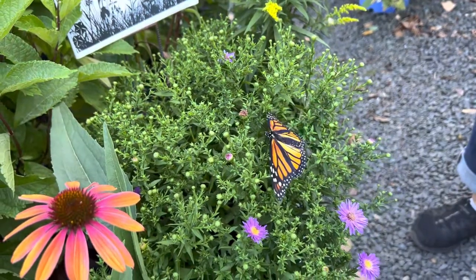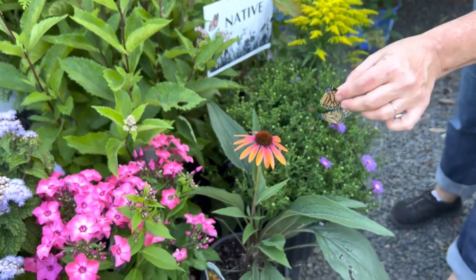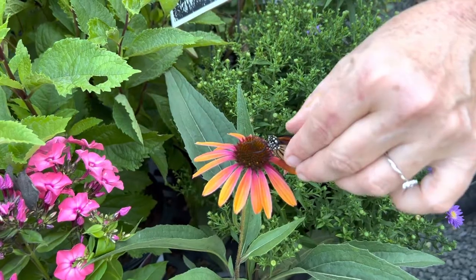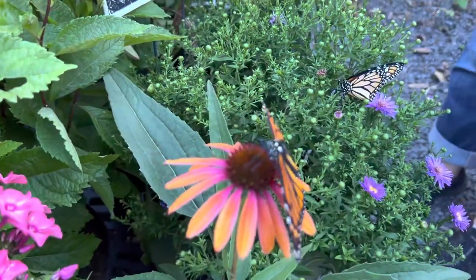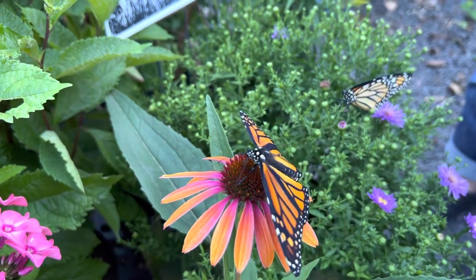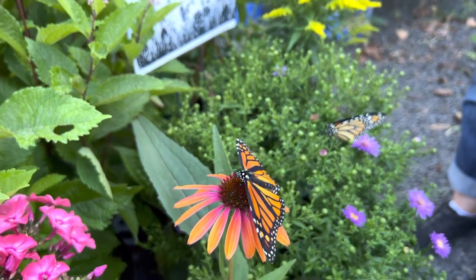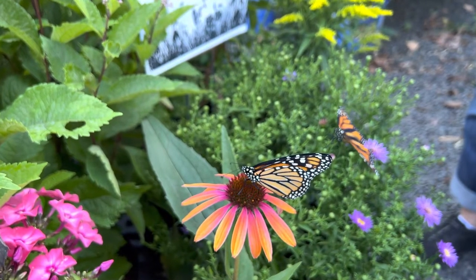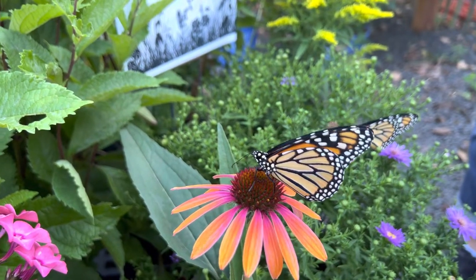Another good flower that they like, which sometimes is not totally in bloom, are the echinaceas. I'd love for one to start eating on camera. This monarch is taking a drink of nectar from this flower. This is why we talk about planting for a succession of bloom for a long season, because anything that's blooming in the fall, you're feeding those late-season pollinators and these butterflies that have to fly 3,000 miles to overwinter in Mexico. Isn't that amazing?